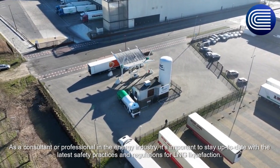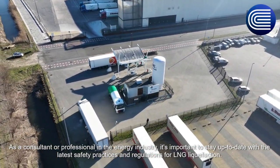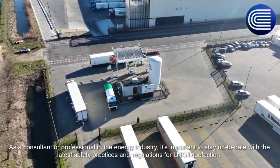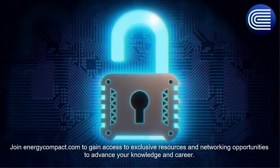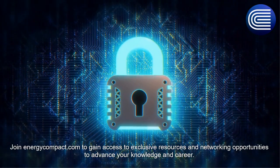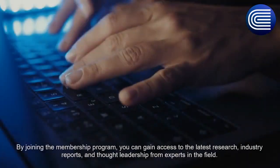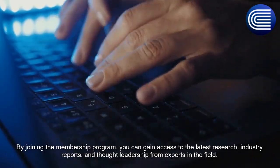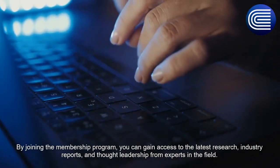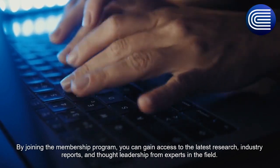As a consultant or a professional in the energy industry, it's important to stay up to date with the latest safety practices and regulations for LNG liquefaction. Join energycompact.com to gain access to exclusive resources and networking opportunities to advance your knowledge and career. By joining the membership program, you can gain access to the latest research, industry reports, and thought leadership from experts in the field.